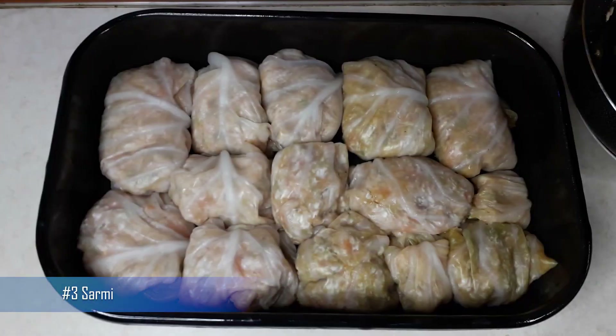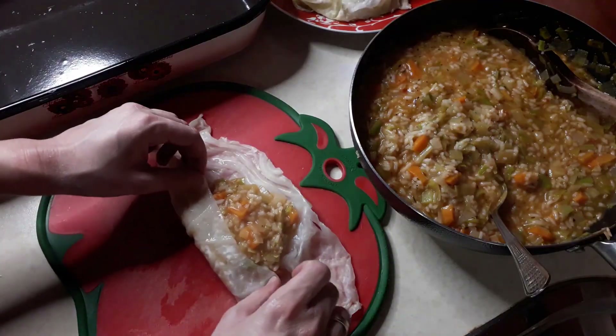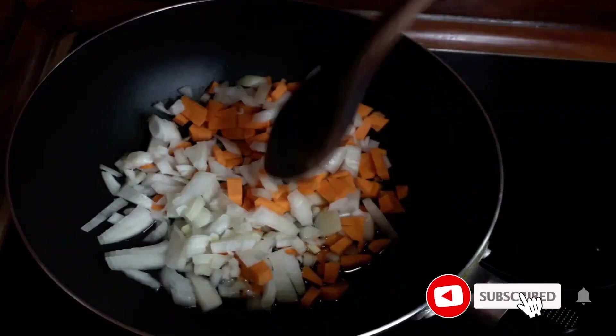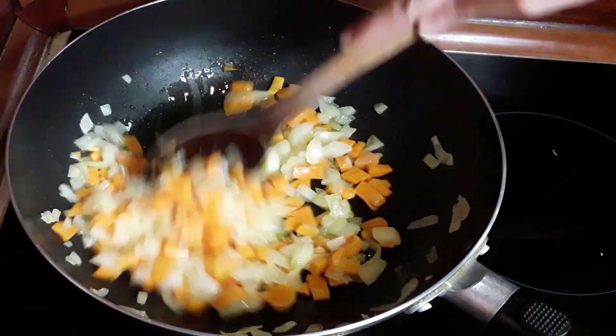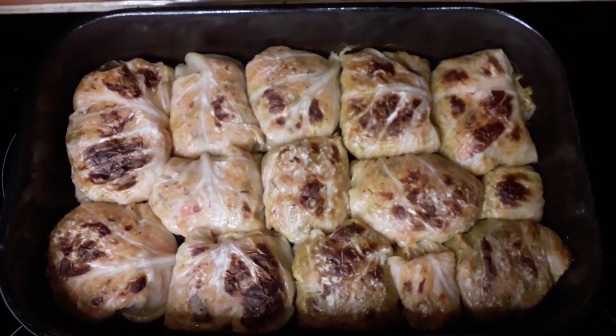Number 3: Sarmie. A traditional Bulgarian dish made with vine leaves stuffed with a mixture of rice, ground meat, and herbs. The rolls are then boiled or baked in the oven and served with yogurt. This tasty dish is popular during festive occasions and is enjoyed by many Bulgarians.